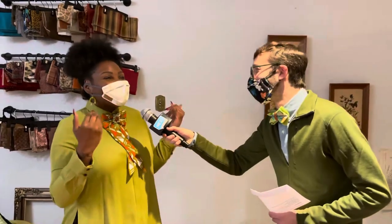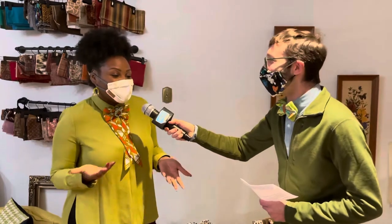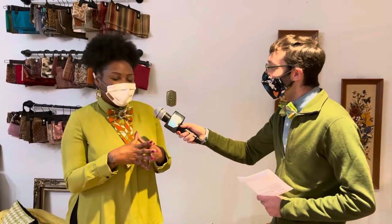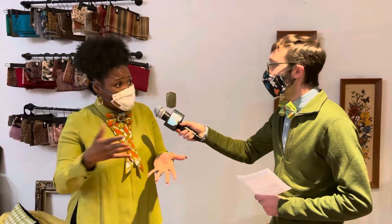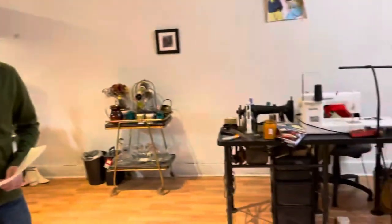Have you encountered any groomzillas? That's a joke I use all the time — everyone thinks grooms are so low-key, but groomzillas are real and they want what they want, which is rightfully so. We're here to give everyone an experience, especially for people who haven't traditionally seen themselves in weddings. The wedding is often all about the bride, so we're excited to be that special place where you can get a piece made — co-designed with you, your fiancé, and your family.